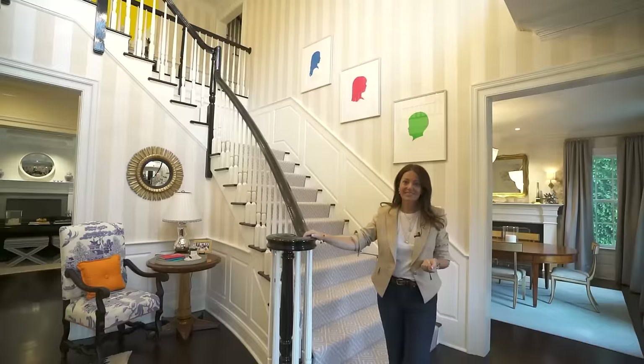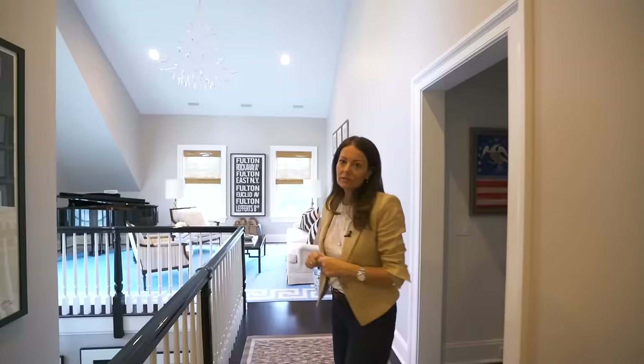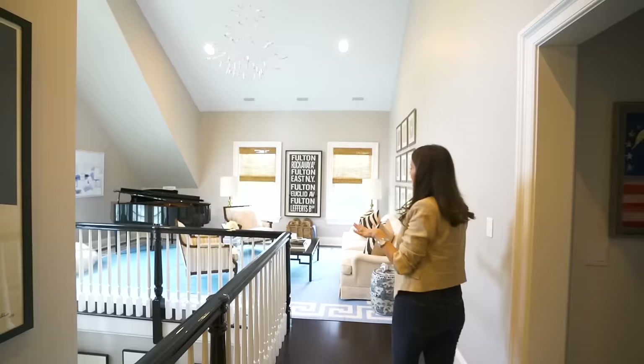Okay, so right off the front entry we've got our front staircase. Why don't we head upstairs? Right off the center bedroom hallway area, we have this nice landing space. We had plenty of living room furniture from our old home, and it just seemed to work so nicely in here that we set it up like another living room up here.